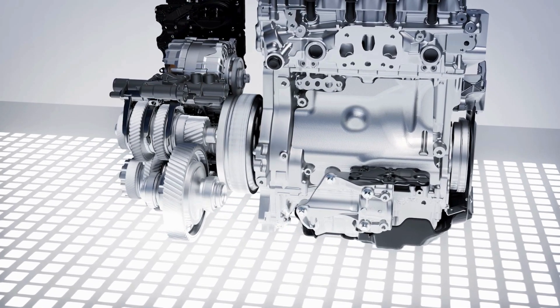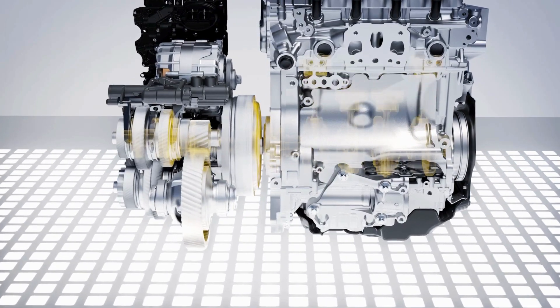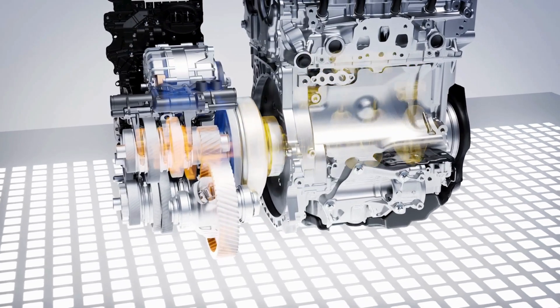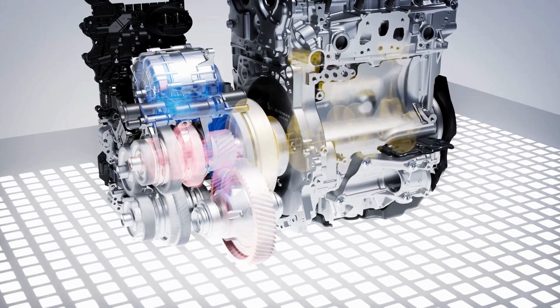All eight gears of the 8F EDCT transmission are available in three different operating modes: from pure combustion engine drive, to hybrid drive using both power units, and purely electric driving.